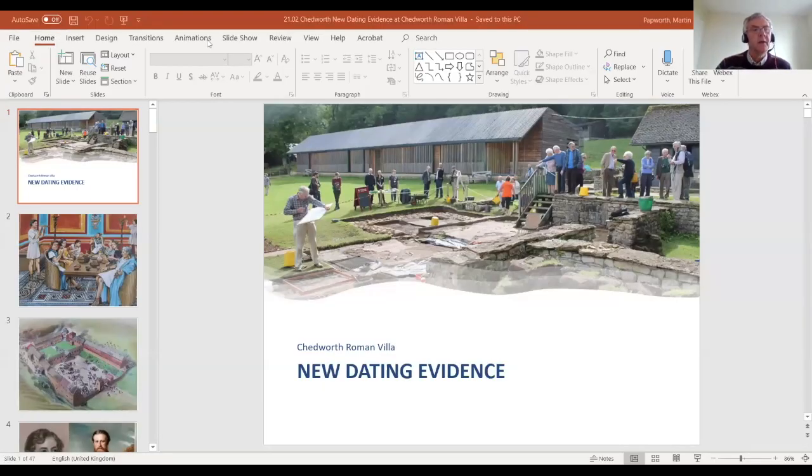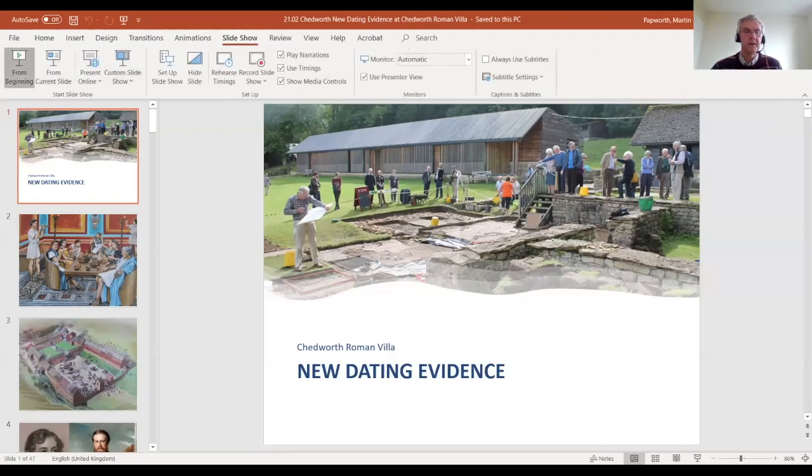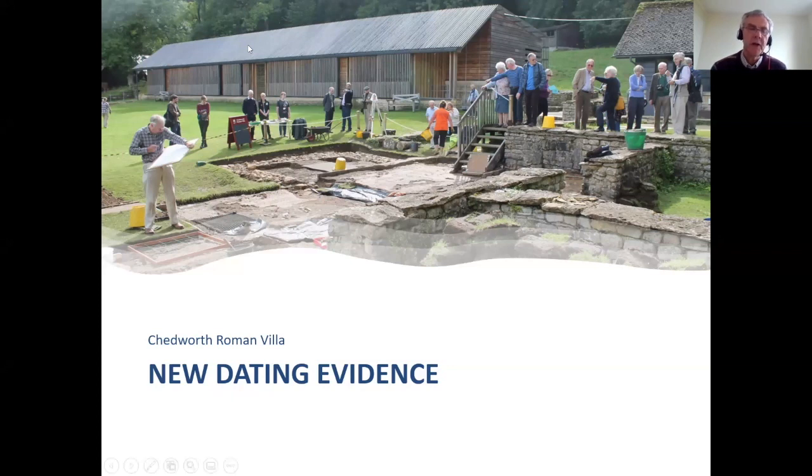I've been working at Chedworth with Nancy Grace, my colleague, and a lot of other people — lots of good volunteers and other members of National Trust staff. We've been working there for about 10 years and found a lot of new things. I'll start with a bit of an introduction to the place, then talk about Chedworth in its wider landscape and the new LIDAR coverage showing interesting features beneath the trees. I'll finish by talking about the end of Chedworth — how long was there a villa here for? I think that will be particularly exciting.